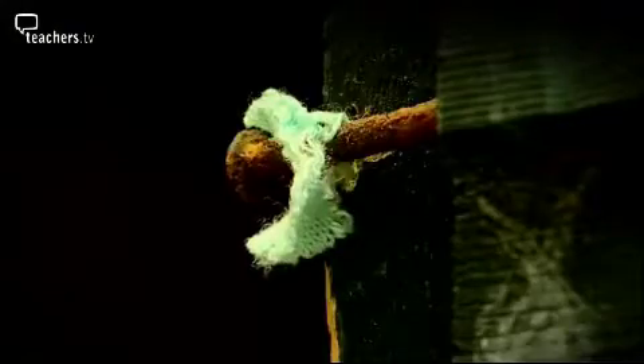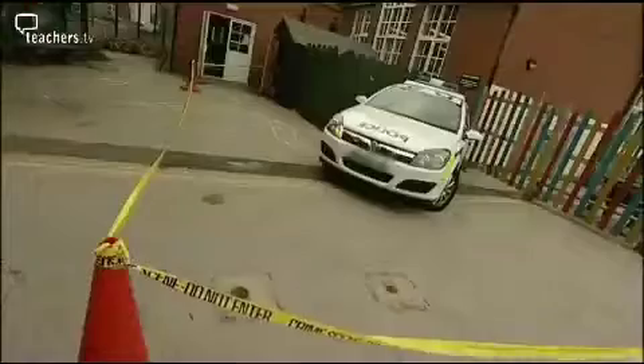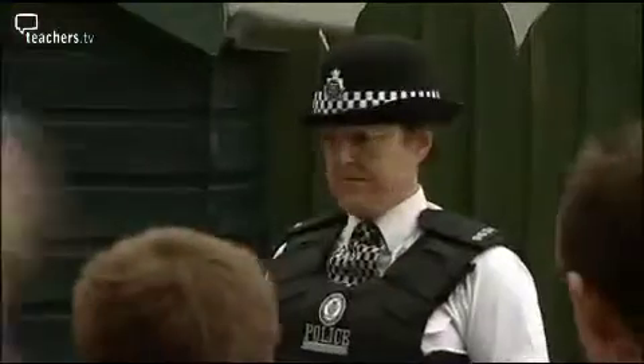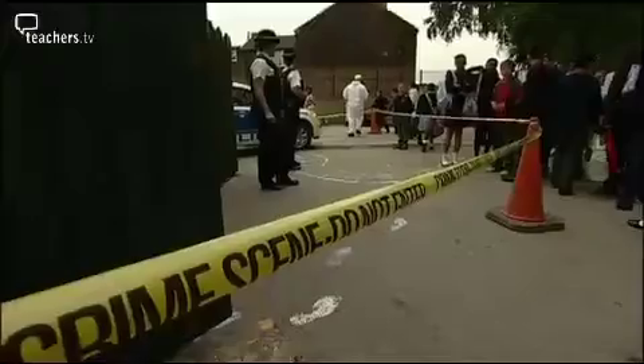A crime has been committed at Wild Green Primary School. Two school trophies have been stolen. Evidence as to the identity of the thief has been left at the crime scene and a list of likely suspects has been made. The only difference with this crime is that it is very definitely an inside job, having been completely made up by the teachers. With help from the local police and advice from Jane Turner from the Science Learning Centre, Year 6 have found themselves totally involved as forensic scientists in their very own crime scene investigation.